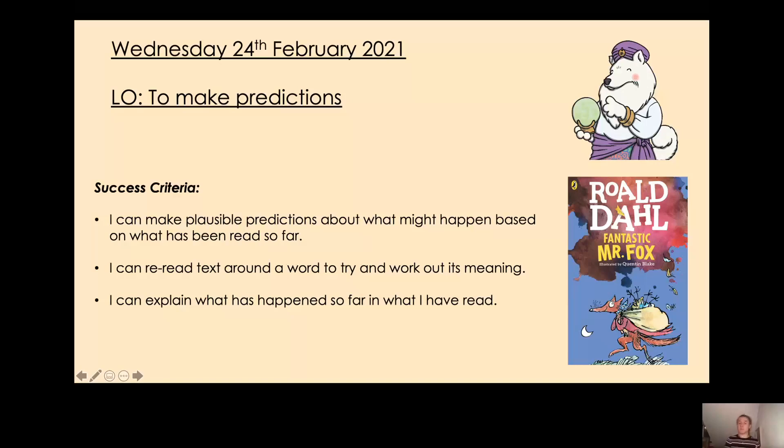Not only are we going to be predicting today, but like every lesson we're also going to be looking at vocabulary as we read. So we're going to be stopping at certain points in the chapter, looking at a word and the words around it, and trying to work out its meaning.